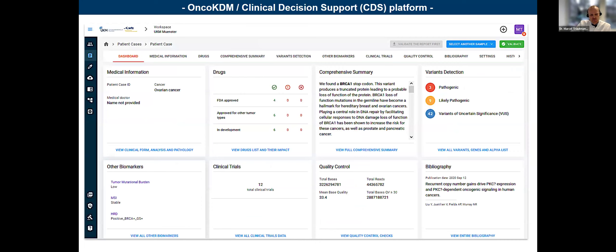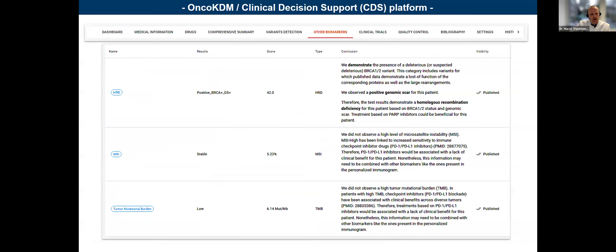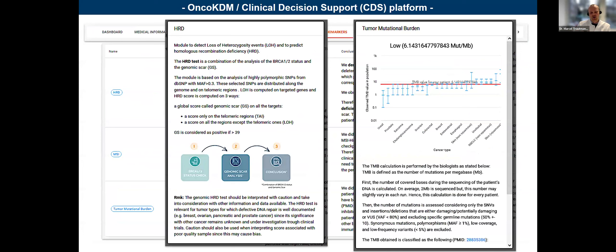For each patient, you have an interface summarizing different topics — a comprehensive summary, all the approved drugs or biomarkers, and clinical trials associated with the individual genomic profile. This is generated automatically after a maximum of 48 hours. You can do detailed genomic diving on a per-patient scale. For other biomarkers, you have the three biomarkers listed with results, scoring, a small conclusion, and associated publications. It's not a black box — you receive all the information on how scoring is conducted and what the thresholds are.